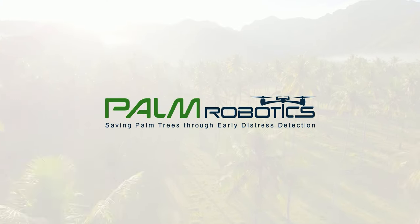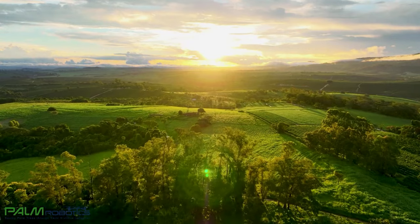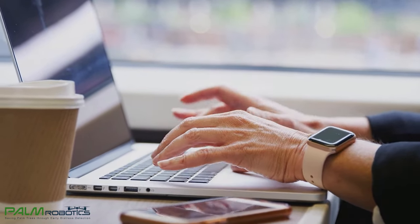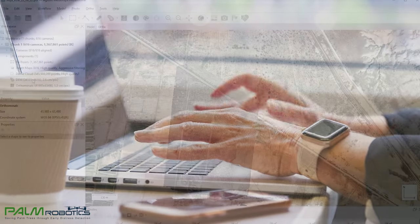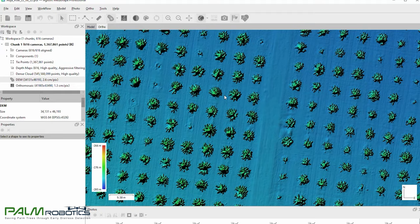Palm Robotics is an innovative, agile, and technology-rich company whose mission is to enable farmers to grow healthier fruit trees and field crops through smart management methods and technologies that enable sustainable agriculture, maximizing their yields while minimizing their use of water, fertilizers, and insecticides.